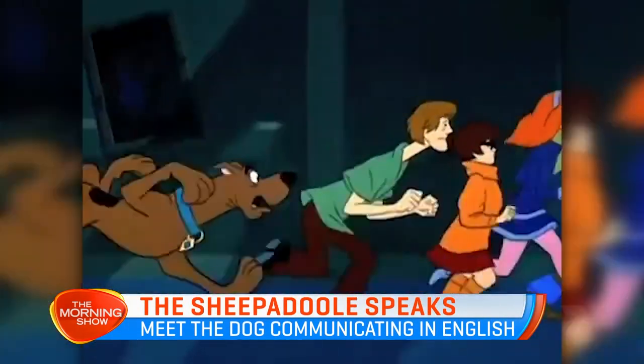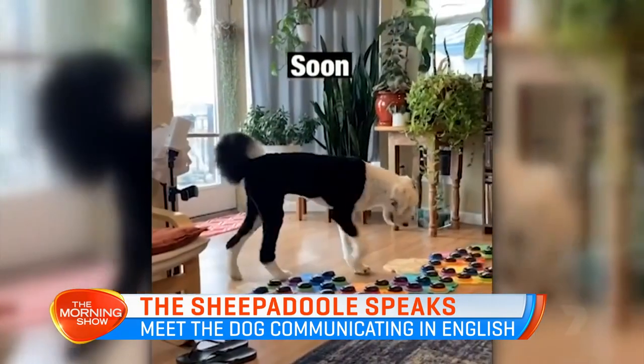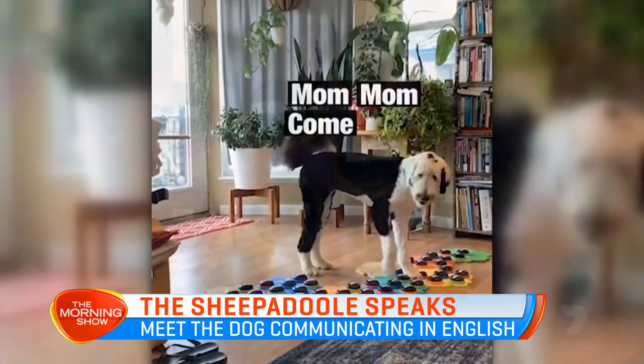This is amazing. Meet Bunny, the sheep-a-doodle, whose understanding of the language is better than mine.